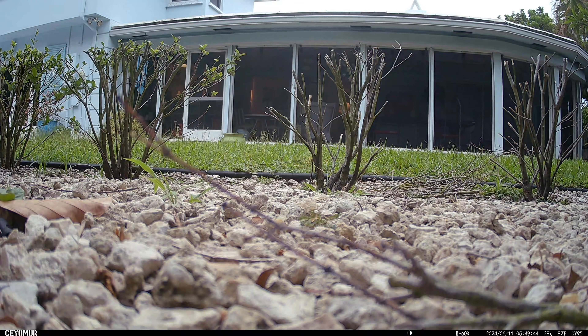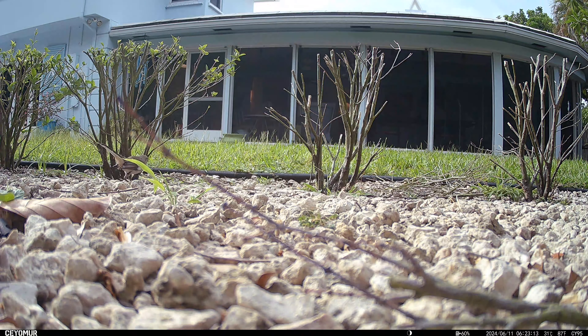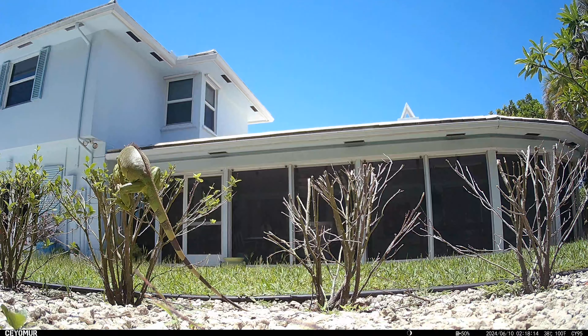Now we can watch things. So we're wondering, look at this guy here. Is he making a bird's nest? He's picking this thing up and moving it for some reason. He doesn't want it.